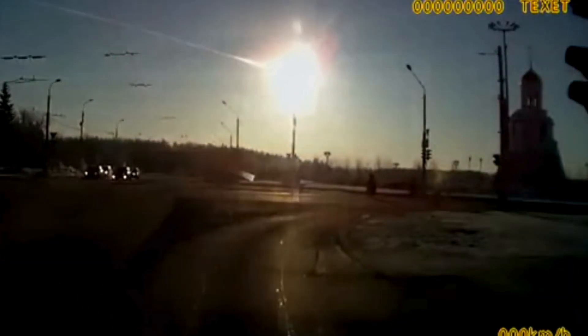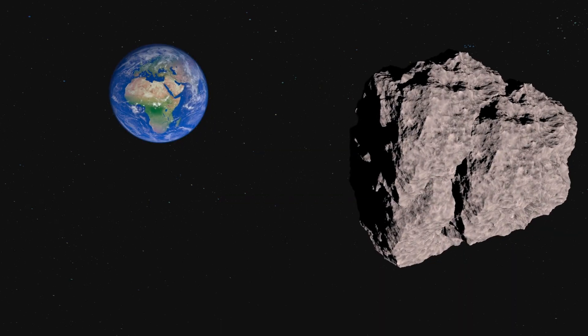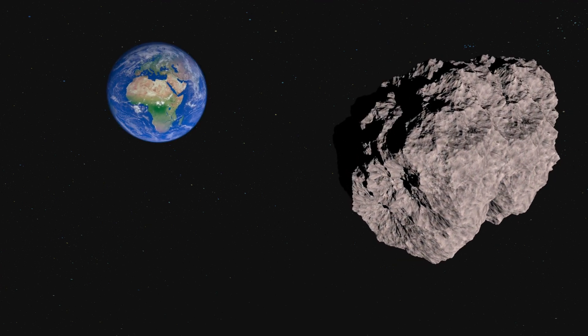From the death of the dinosaurs to Russian dash cams, meteors crashing to earth has been an important part of our development as a species. Today we'll take a look at a couple places where we can see the results of these world-shattering impacts.